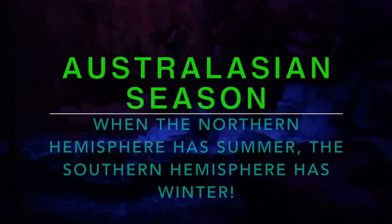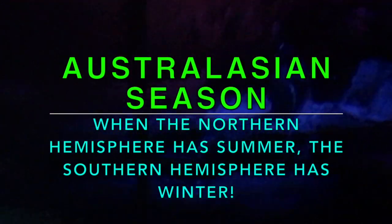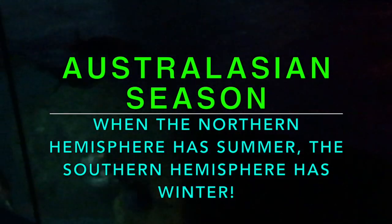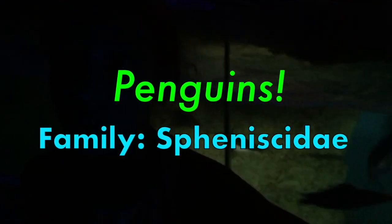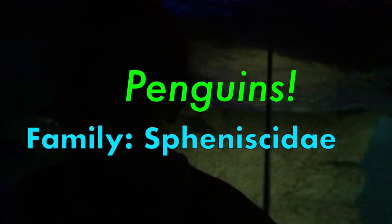Whoa, why's it so dark in here? Because the penguins are found south of the equator, and right now they have 24 hours of darkness because of the Earth's tilt. Did you know that penguins have 100 feathers per square inch? The cold-weather penguins, anyway. It's to insulate the body and keep them warm.